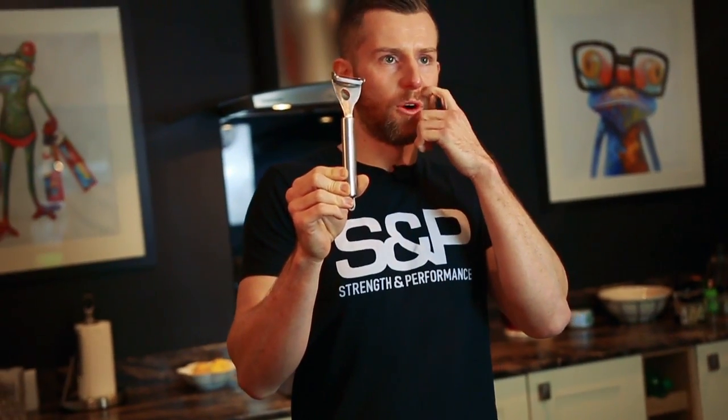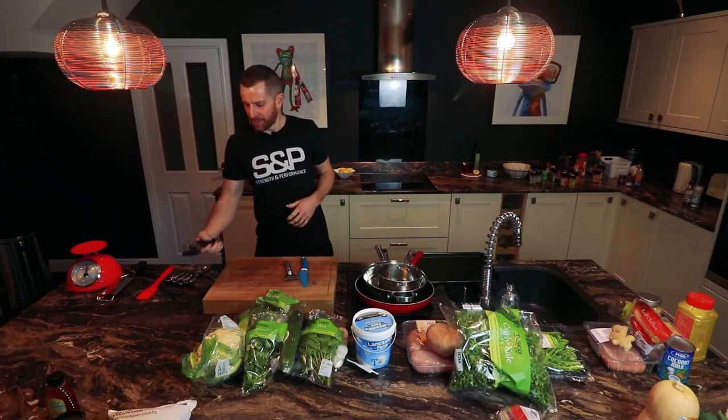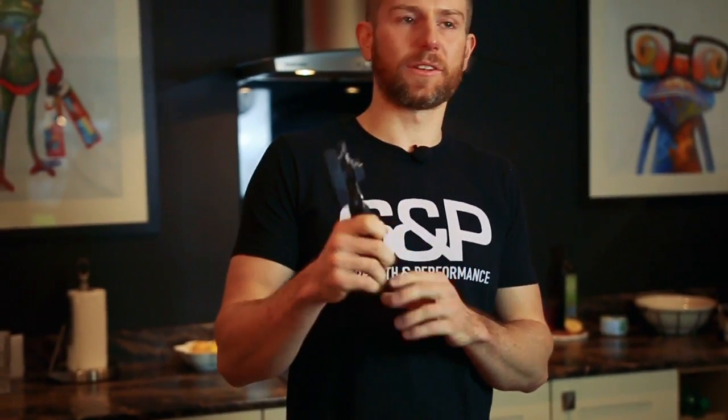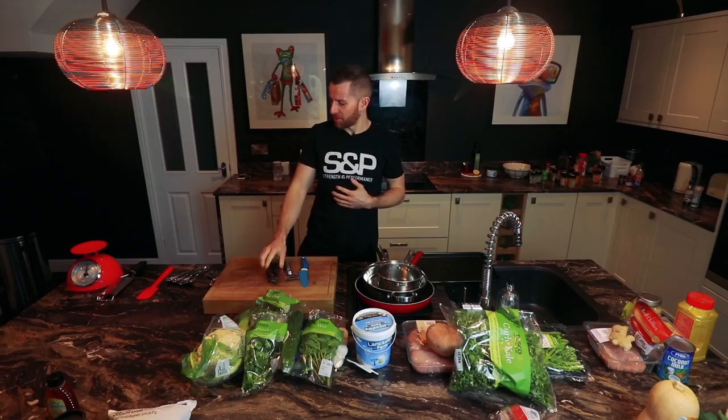A speed peeler is very important. Obviously, if you want to cut quick meals, you need to peel vegetables quickly. A tin opener we're going to use today because obviously we like to use coconut milk and other tinned fruits and vegetables, so a tin opener is important.